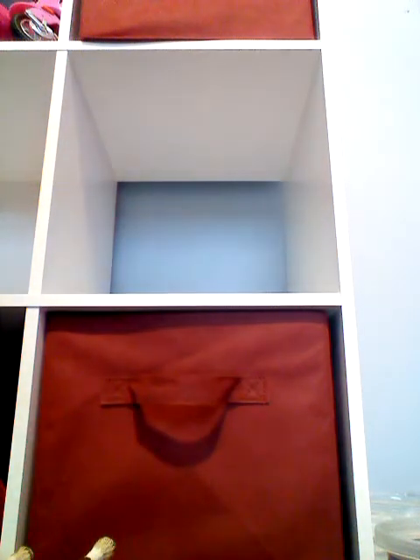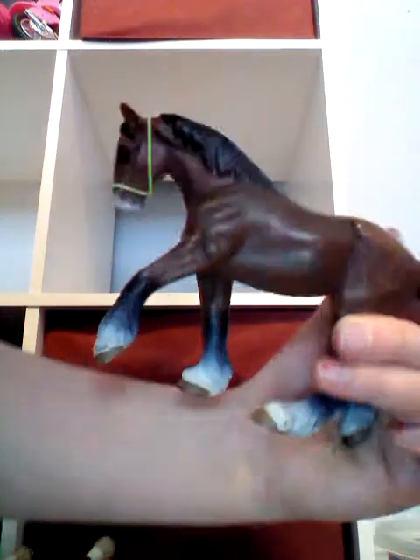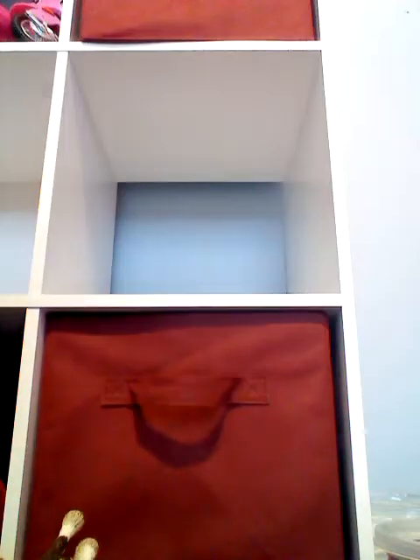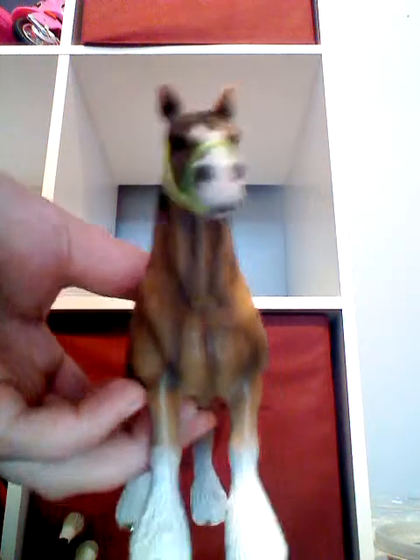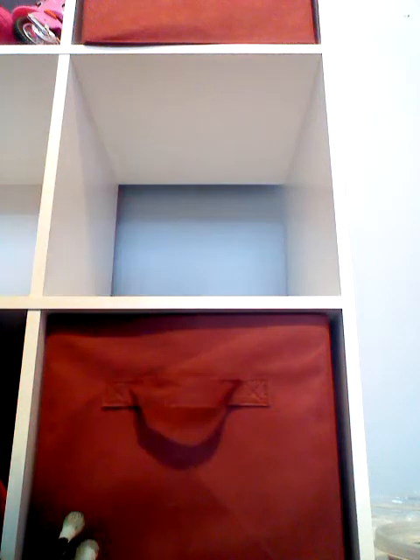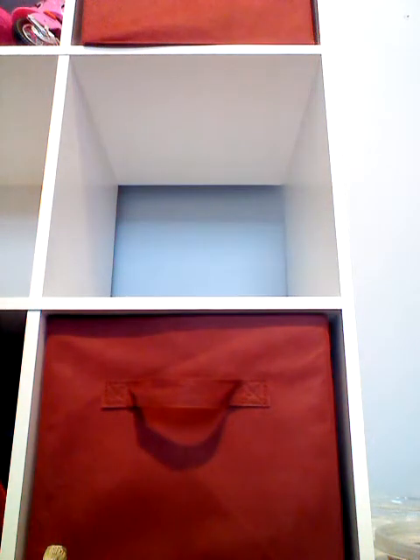Next one I'll show you — I have two more big horses left, then I have some babies and some other animals. This is another Clydesdale; one of the babies looks like this too, so I pretend this is the dad. Next is another Clydesdale. Don't mind the noise out there, it's just the TV.